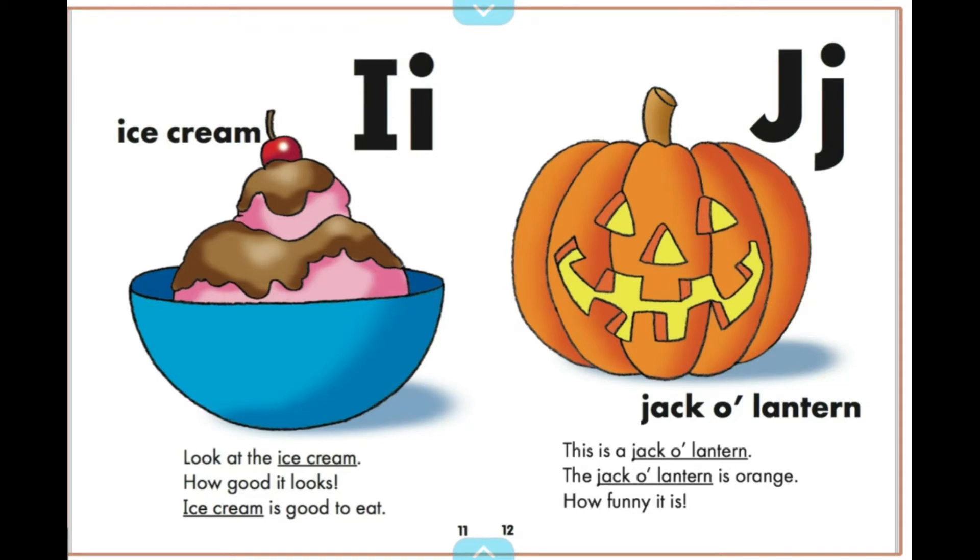Look at the ice cream. How good it looks. Ice cream is good to eat.